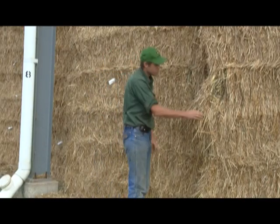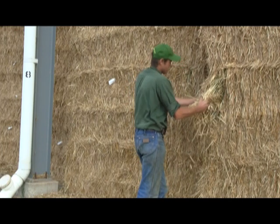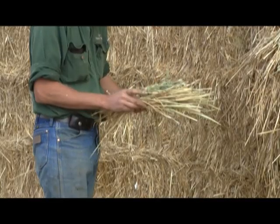We've been specialist seed growers for well over 20 years and we've developed a QA system for the grain through that. It was probably a natural progression to apply it to hay, and now the entire hay industry is requiring that people grow their hay under QA because it is a traceable product.